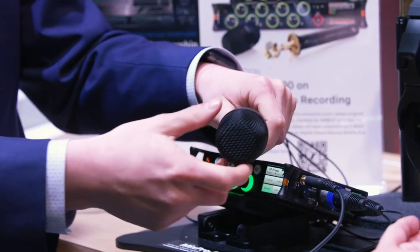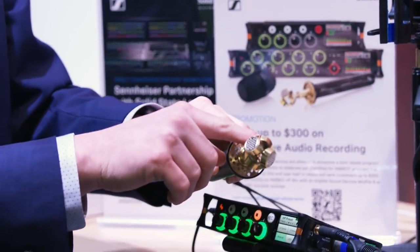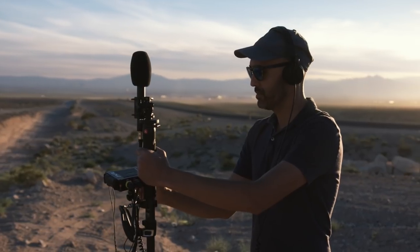The Ambio VR mic is a four-capsule tetrahedral microphone. We use those four capsules and the different levels and amplitude of sound coming to them to understand where sounds come from in space.